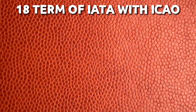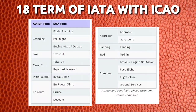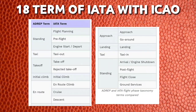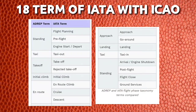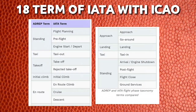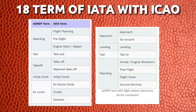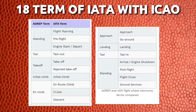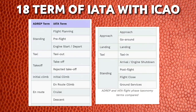IATA has 18 terms in comparison with ICAO ADREP terms, and has more phases overall. For example, ICAO's 'standing' maps to IATA's flight planning, pre-flight, and engine start. 'Taxi' maps to taxi out. 'Take-off' has two phases. 'Approach' maps to approach and go-around. 'Landing' is the same. 'Taxi' after landing maps to taxi in. So there are multiple phases in IATA where ICAO has a single phase.